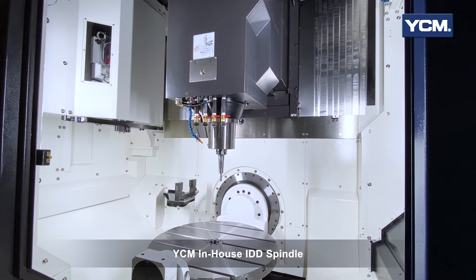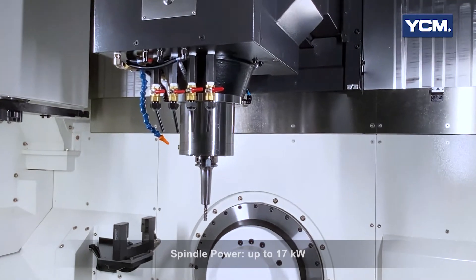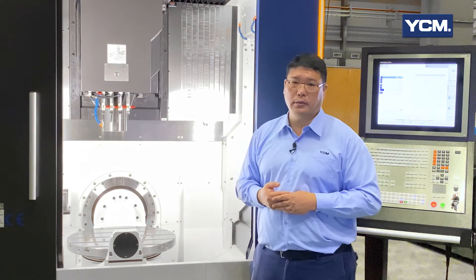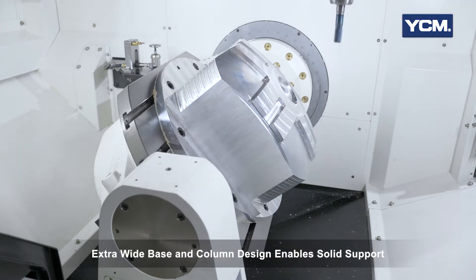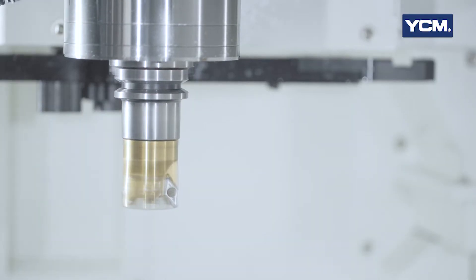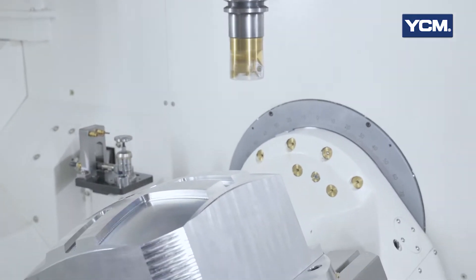It is equipped with a YCM-made spindle up to 24,000 RPM with maximum power 22kW, which allows machining hard materials while also providing fine surface finishes. The UV-650 provides an extra wide base and current design, enabling solid support and excellent cutting performance when machining complex parts at high speed and high feed.